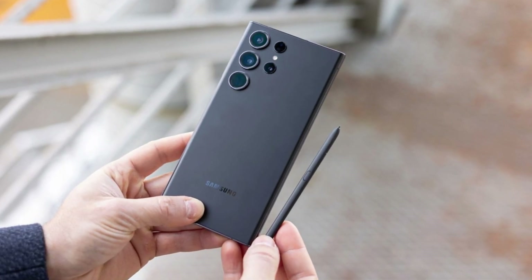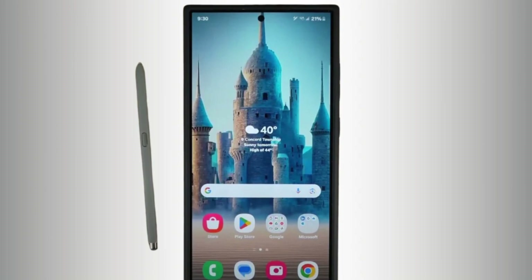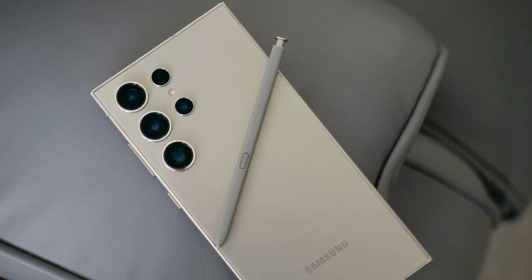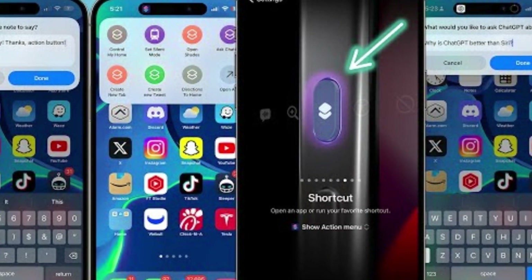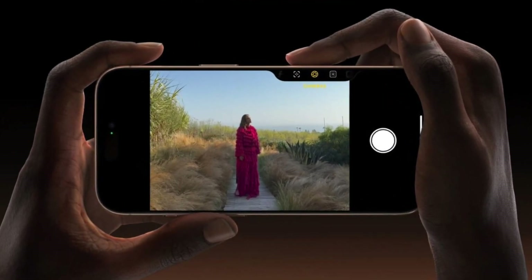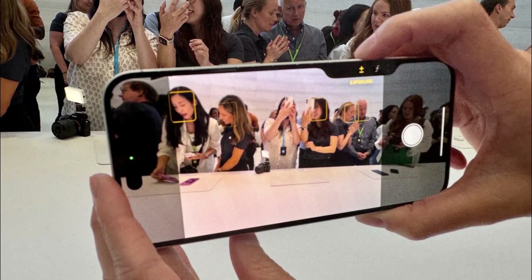Speaking of the S Pen, Samsung once again offers the stylus nestled into the bottom of the Galaxy S24 Ultra. It's a feature that remains unique to Samsung in the flagship market. The precision of the S Pen, developed in partnership with Wacom, is something to be admired, making it a fantastic tool for creative tasks. Apple, on the other hand, introduces some new tricks with its buttons. The Action button, which debuted in the iPhone 15 Pro series, returns with customizable functions for launching apps or activating Siri shortcuts. But the real star is the new camera control button — a physical key with a capacitive surface that allows users to control the camera with a swipe, much like a traditional camera shutter button, enhancing the photography experience.